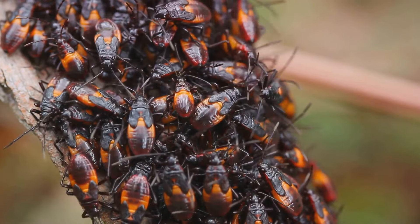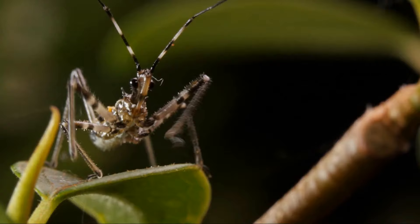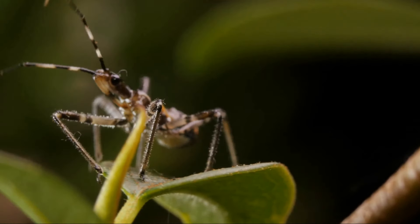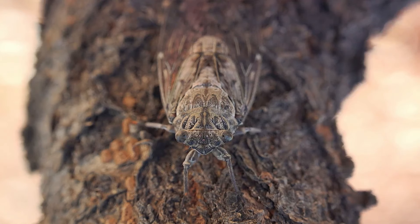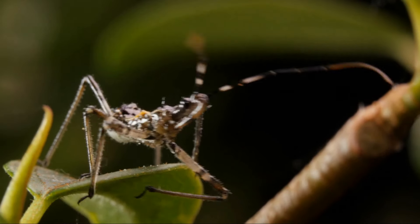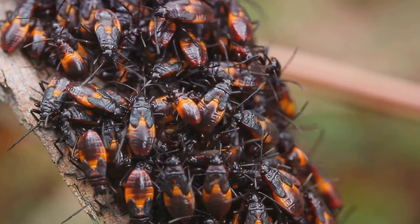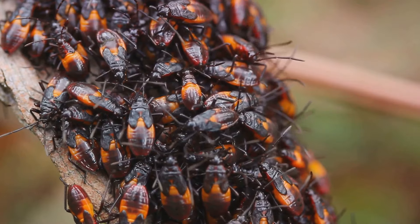This gruesome camouflage serves a dual purpose. Firstly, it acts as a deterrent — predators upon seeing the assassin bug are likely to think twice before attacking, since a bug that displays its kills so openly is not one to be trifled with. Secondly, this grisly attire helps the assassin bug blend into its surroundings. Amidst the detritus of the forest floor, an assassin bug adorned with the remains of its prey is almost invisible, allowing it to lie in wait undetected until its next victim comes along. The assassin bug uses the very bodies of its prey as a shield and to lure in more victims — an unsuspecting insect may venture too close, only to become the next addition to its chilling ensemble.